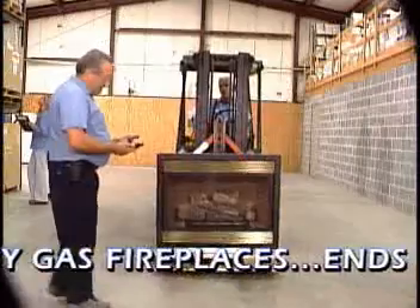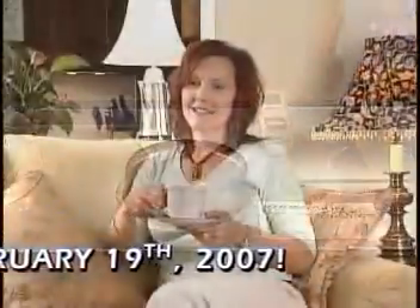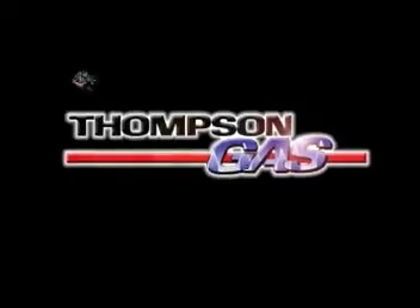I'd recommend a Regency fireplace with thermostatic remote and blower. This fireplace will even work without electricity. At Thompson's, we don't install the world's finest fireplaces for just anyone. We install them for only one — you.